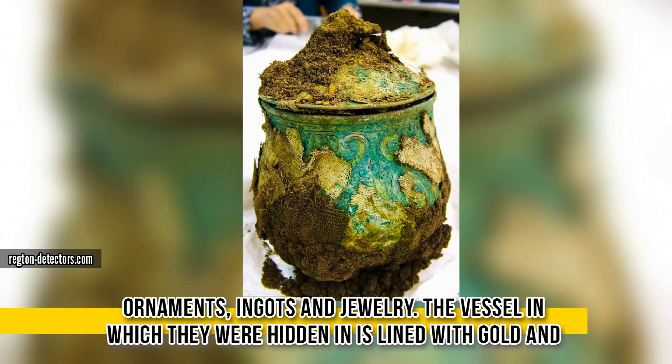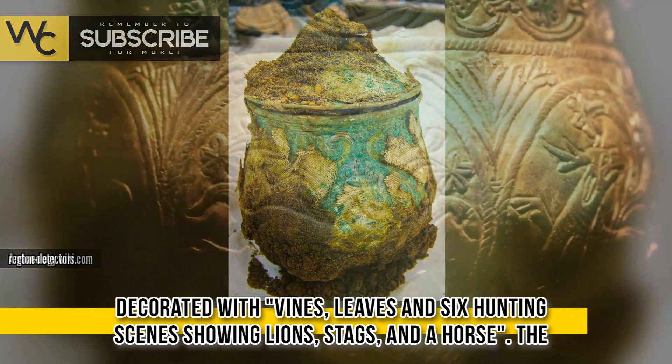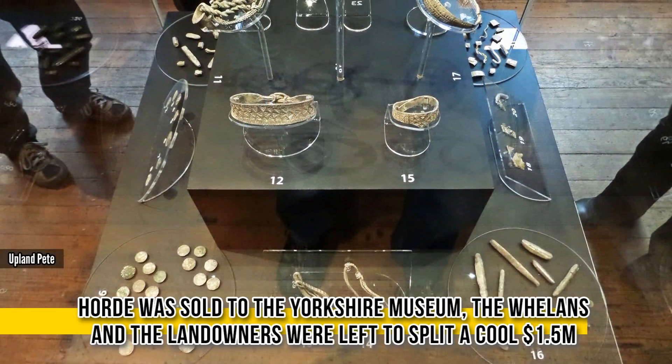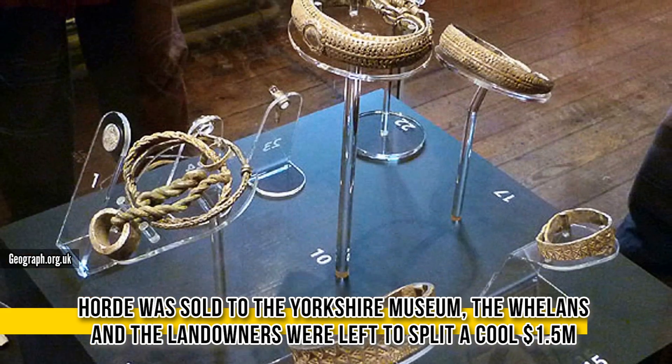The vessel in which they were hidden is lined with gold and decorated with vines, leaves, and six hunting scenes showing lions, stags, and a horse. The hoard was sold to the Yorkshire Museum, and the Whelans and the landowners were left to split a cool 1.5 million dollars.